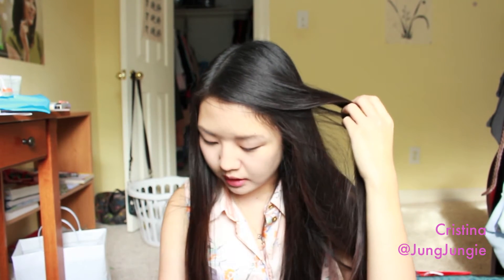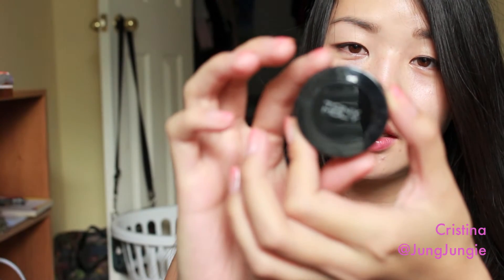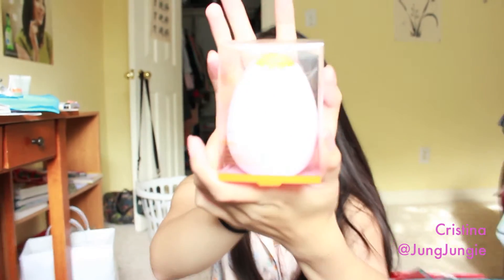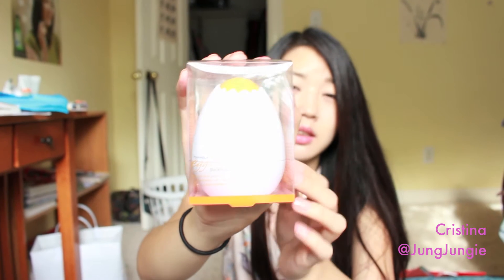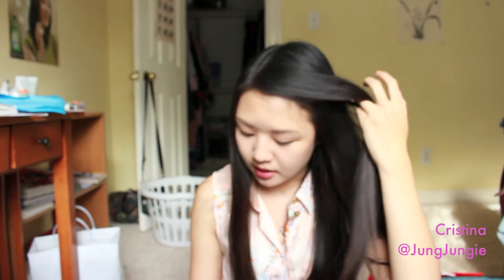Moving on, I also went to Tony Moly. I actually didn't buy this lip tint — my sister did and she gave it to me. It's in shade number two, Green Apple. I also bought the Black Head Oil Gel in a really cute egg-shaped container. I haven't opened it yet, but according to the packaging, it's a clear gel type that turns white after you put it on your face.